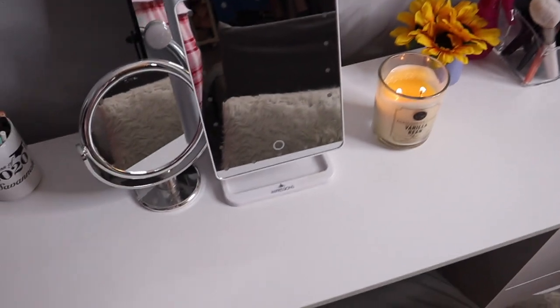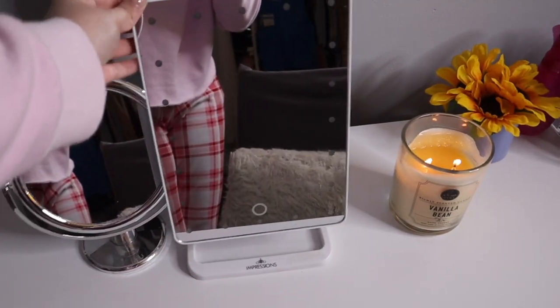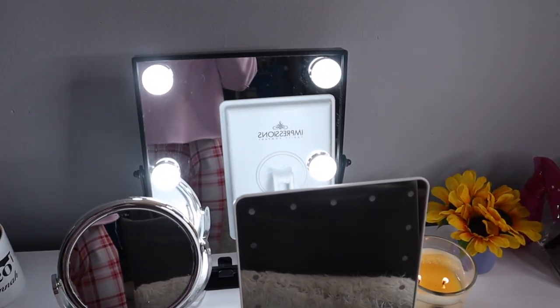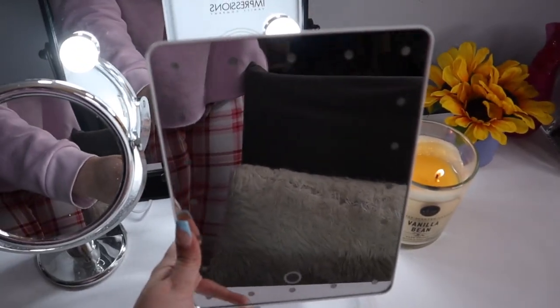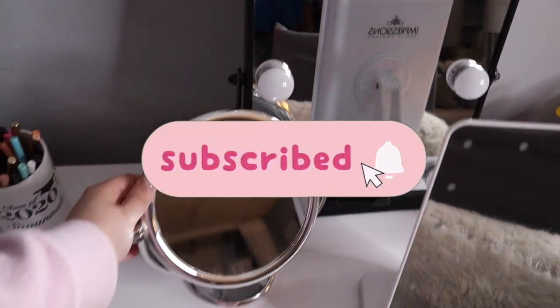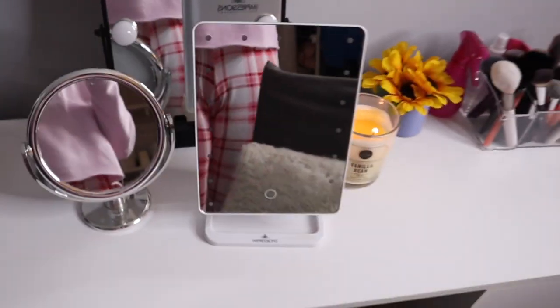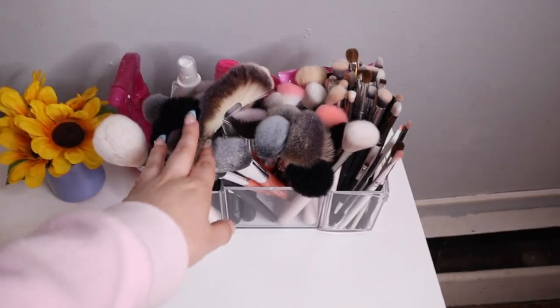On top of my makeup vanity I have three mirrors. This one's from Impressions Vanity. This one's from Target — you just click on it and it lights up. This one also does the same thing. And then just a basic little mirror — I broke off the back, so that's what I have there.